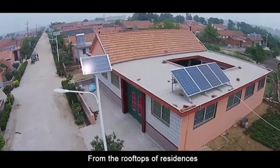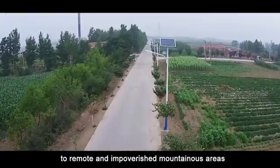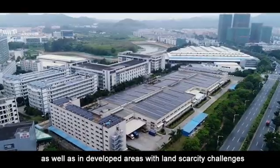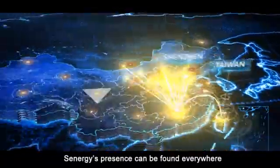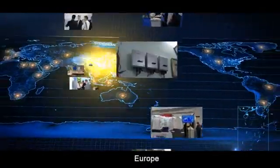From the rooftops of residences, factories and schools, to remote and impoverished mountainous areas, as well as in developed areas with land scarcity challenges, Xenergy's presence can be found everywhere throughout China, India, Europe and Australia.